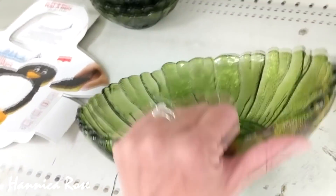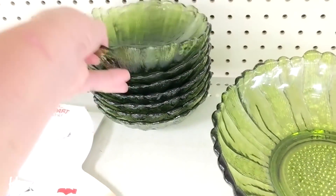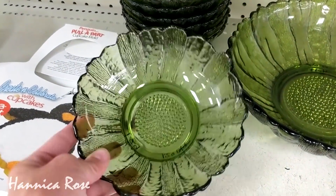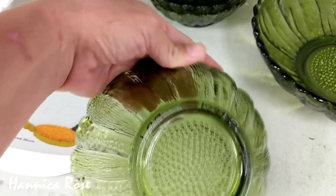This bowl set was really pretty, and I was so tempted to buy all of the pieces that you see here. There was a larger bowl and then there were several smaller bowls that matched. I thought about it for a while, but I did end up leaving them behind for someone else to find.